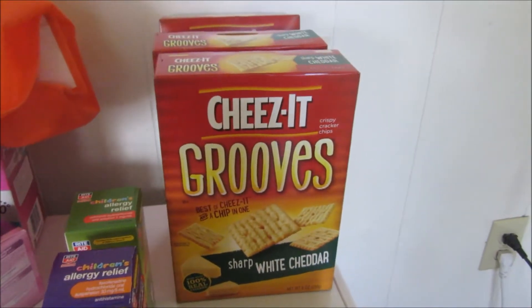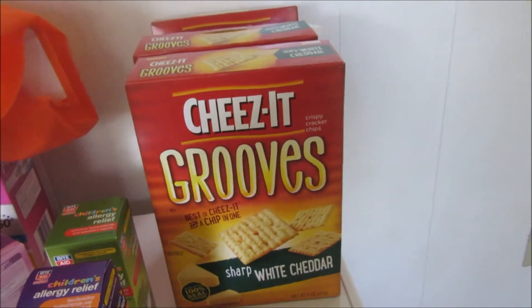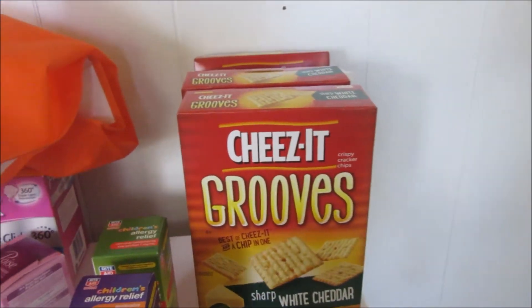So $9.98 — get back 5,000 points — making it $4.98 for four boxes, which is $1.24 a box.